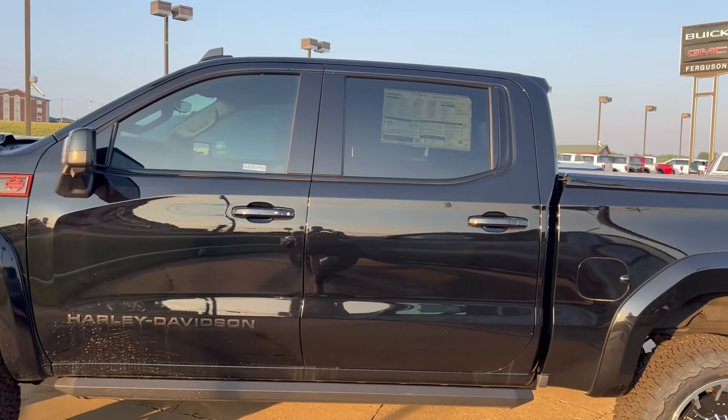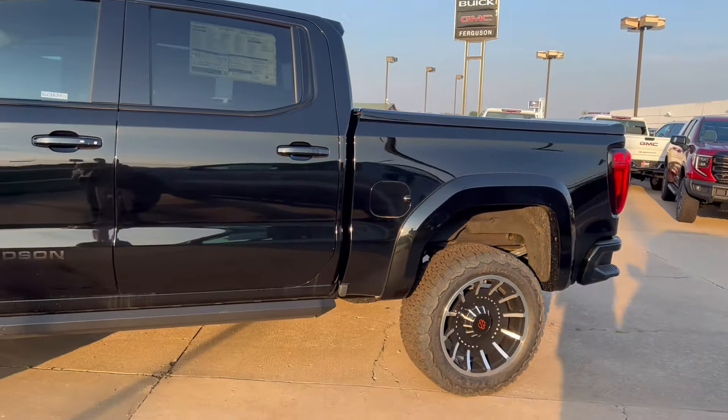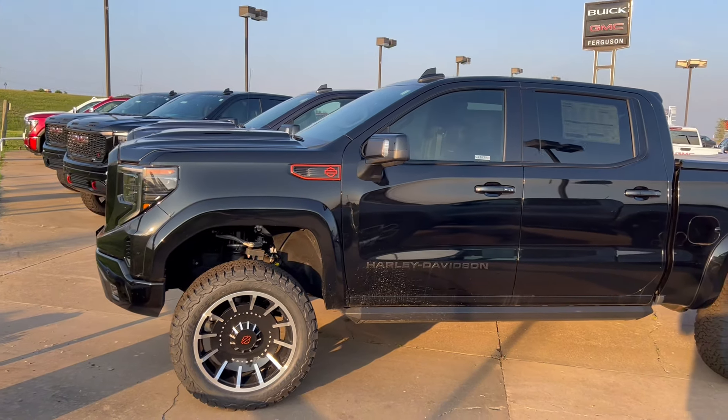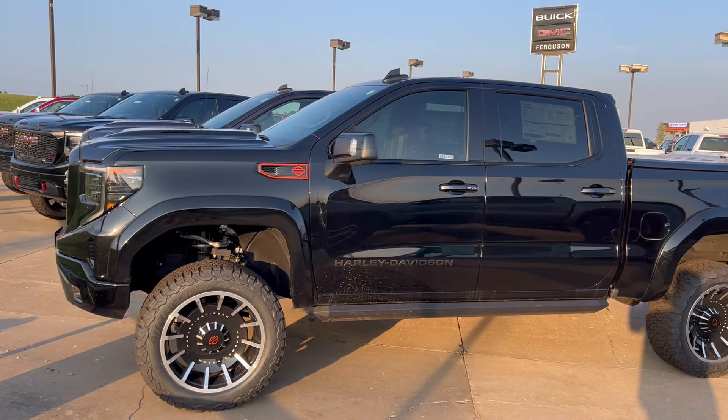These things have been sitting and they are not selling, and I'll tell you for some good reason too. All of these four trucks — and there's even another one — but they're all over $100,000.